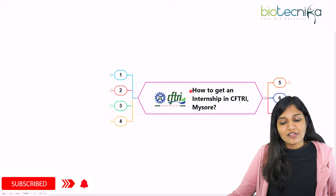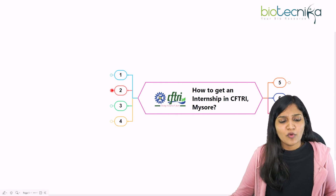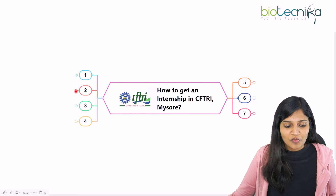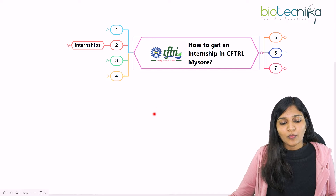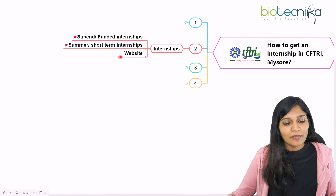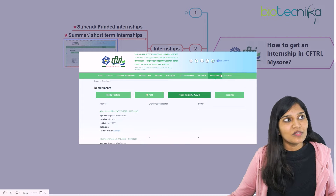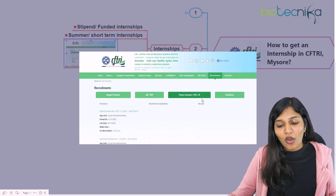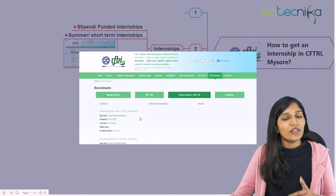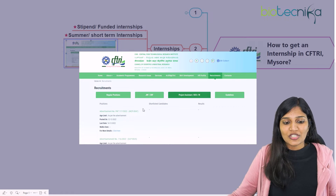Now, how to get an internship at CFTRI. The institute basically focuses on food science research, but there are many more research areas available. If you're interested in food research, you can definitely take up the internship. If you go to the website and click on recruitment, you'll see project assistant, DEO, or RI (research interns) along with a list of advertisements from CFTRI. According to the advertisement, you can click on it and check for notifications which keep coming.